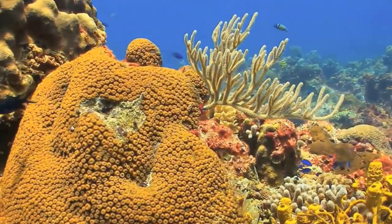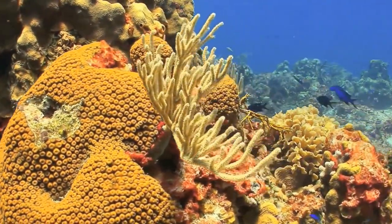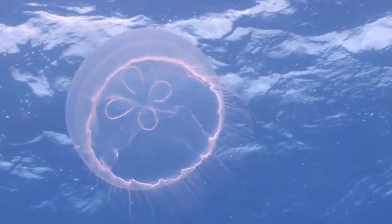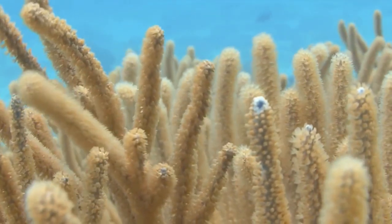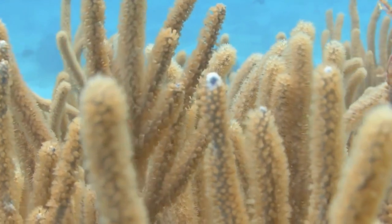Coral reefs are only found in shallow, tropical seas. They may look like colorful rocks or even plants, but coral is really an animal. Coral is built by polyps — very small creatures that are related to jellyfish. Unlike jellyfish, which propel themselves around water, coral are stationary. They grow together in a colony called a coral head.